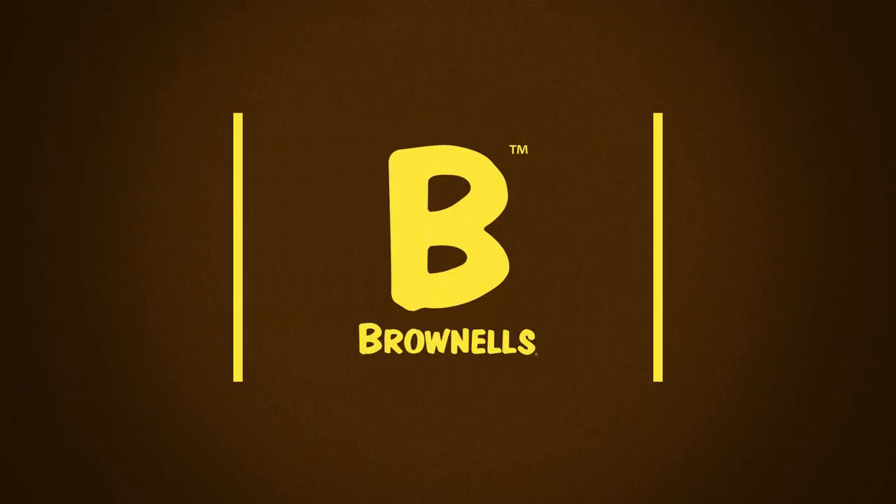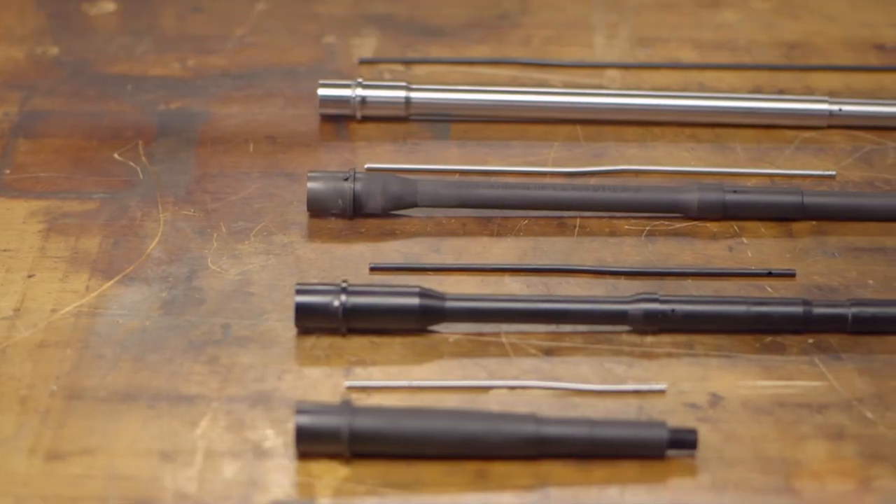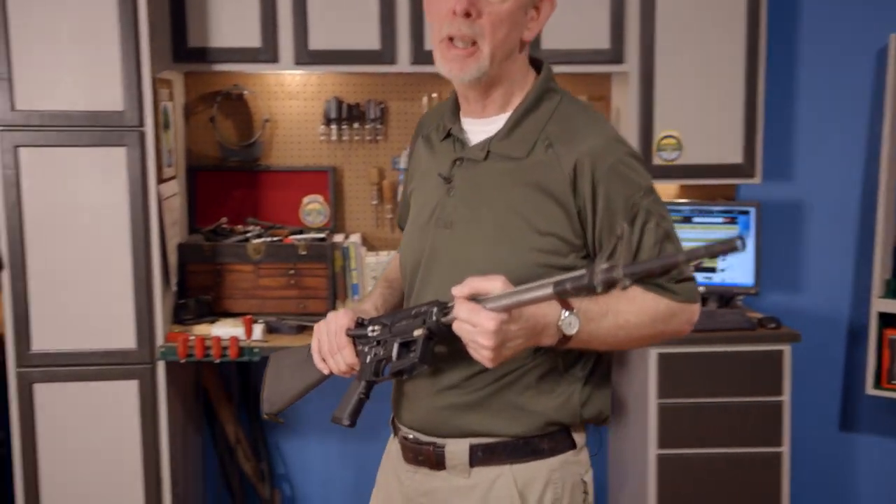In this Tech Tip by Brownells, we'll be taking a look at AR gas system lengths. In our previous Tech Tips, we discussed caliber and twist rate as considerations when selecting a barrel for your AR. So our next step will be to select the gas system length.